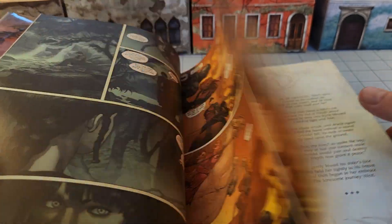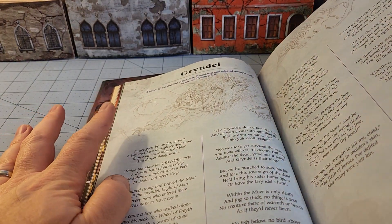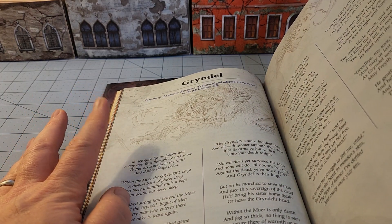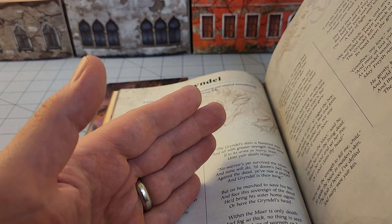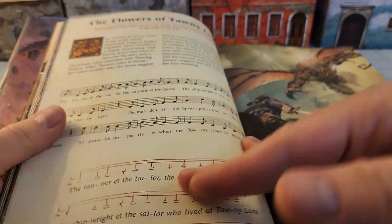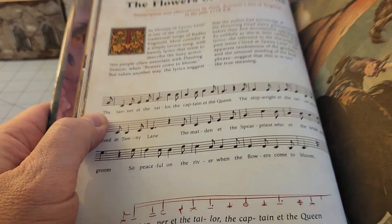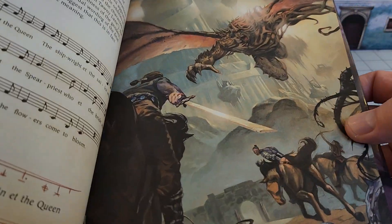One of the neat things about this, as well as having quite an interesting story, is we have our original heroes that 30 years ago ventured forth to stop this evil god, and then we have the story jump to 30 years later, and the sins of the past begin to repeat themselves. There are all kinds of little lore nuggets throughout the book, and annotated songs that pop up during the book as well, which is actually pretty cool.